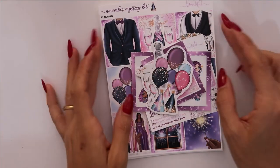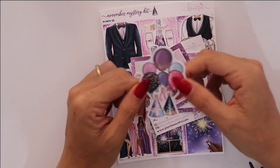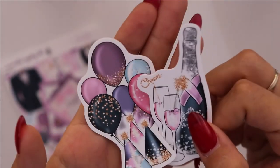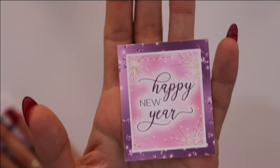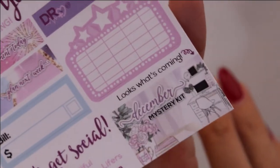The next item is the November mystery kit from Planet Beautiful and it is new year themed. So you have these two beautiful die cuts, a card saying happy new year. And as usual you get this nice little freebie which tells you what the mystery item for December is — it looks like some sort of planner or office look, and I'm excited for that.